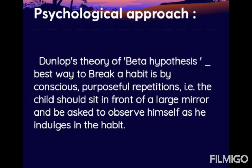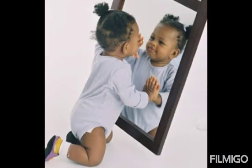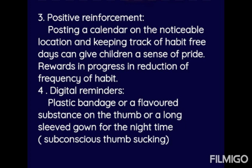The psychological approach includes Dunlop's theory of beta hypothesis — the best way to break a habit is by conscious purposeful repetitions, where the child sits in front of a large mirror and is asked to observe himself while indulging in the habit, noting how frequently he places his finger into the mouth. Positive reinforcement involves posting a calendar in a noticeable location, keeping track of habit-free days, which gives children a sense of pride, and rewarding progress in reducing the frequency of the habit.